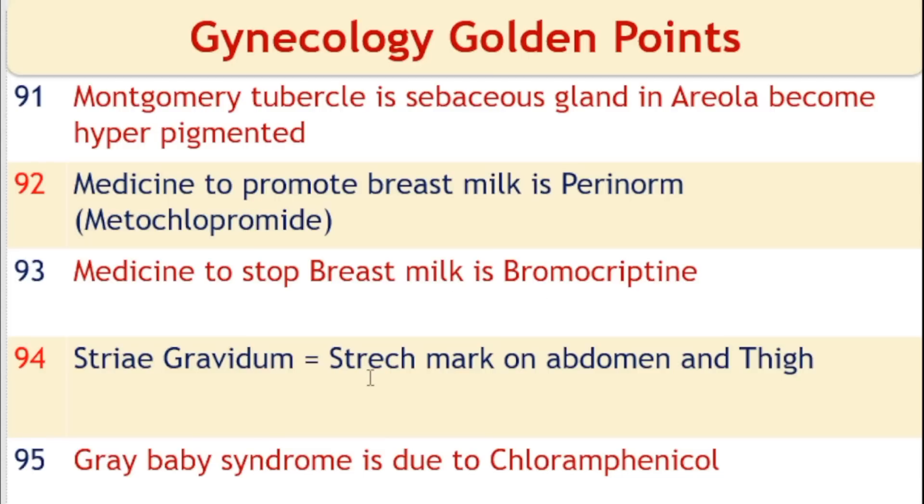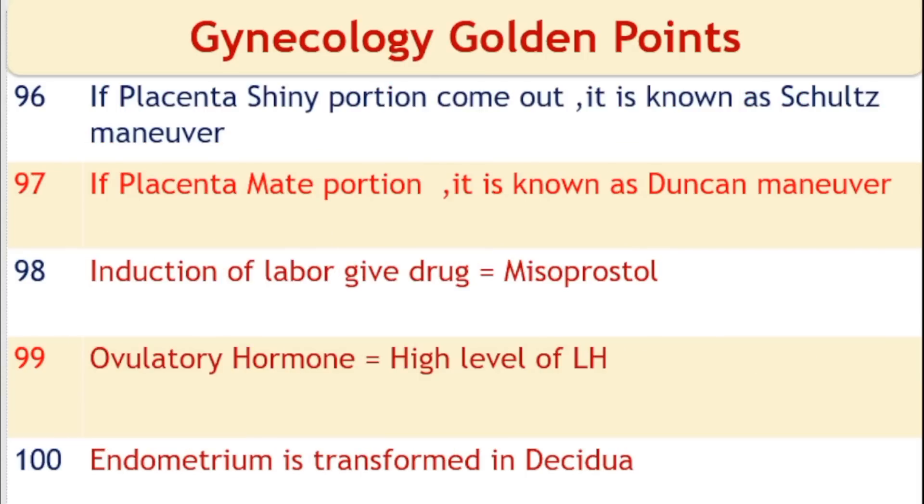Striae gravidarum are stretch marks on the abdomen and thighs. Gray baby syndrome is due to the drug chloramphenicol. If the placental central portion comes out first, it is known as the Schultze maneuver. If the placental marginal portion comes out during the third stage, it is known as the Duncan maneuver.